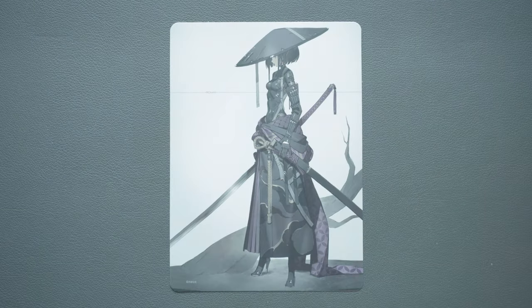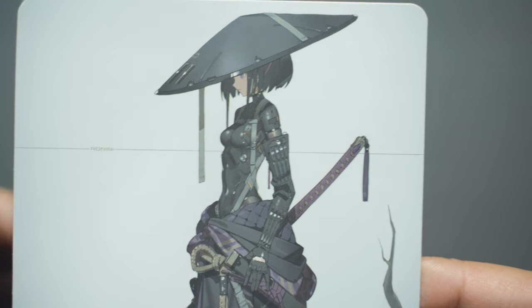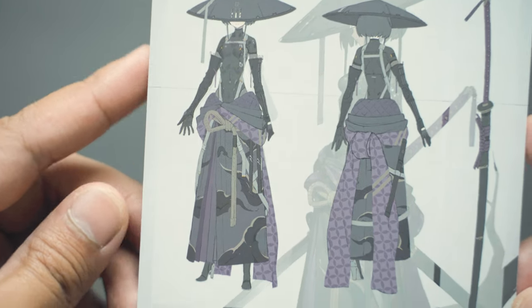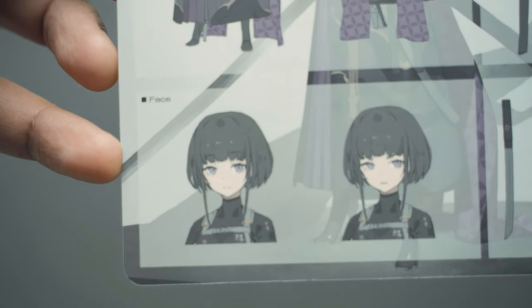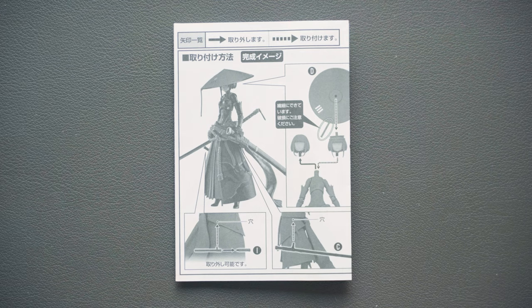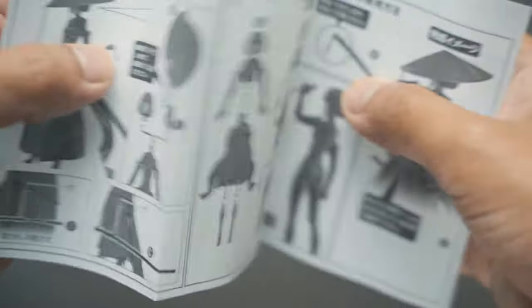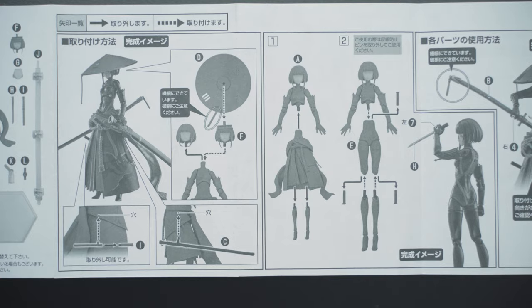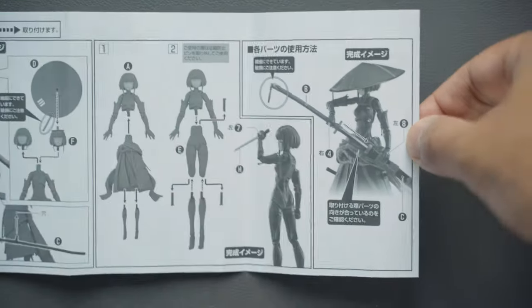The box is an art card featuring the character design. There's not a lot of information about Ronin here. There's also a piece of paper with instructions on how to attach the accessories — one side is in Japanese and the other side is in English.